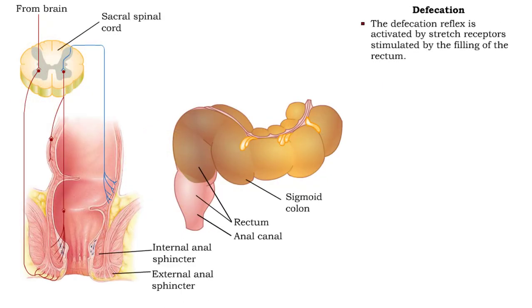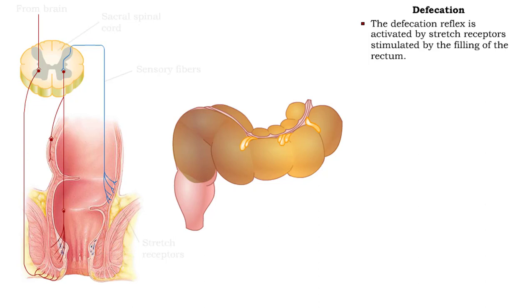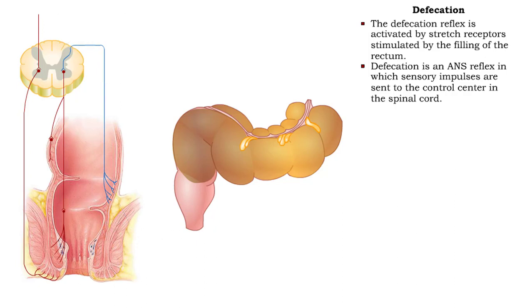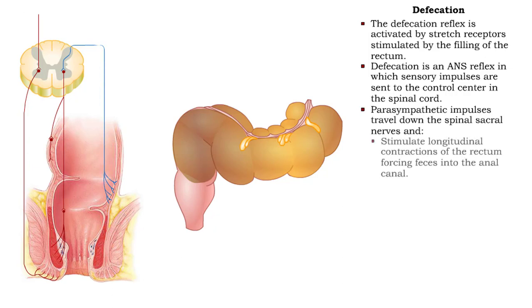Stretch receptors, stimulated by the filling of the rectum, activate the defecation reflex. Defecation is an autonomic nervous system reflex in which sensory impulses are sent to the control center in the spinal cord. As parasympathetic impulses travel down the spinal sacral nerves, they stimulate longitudinal contractions of the rectum, forcing feces into the anal canal.